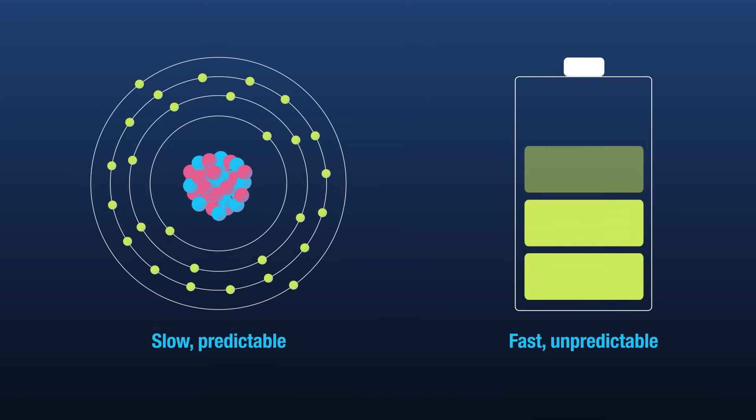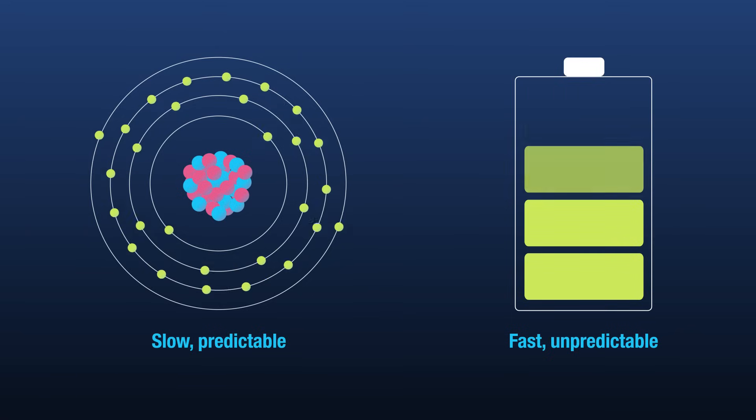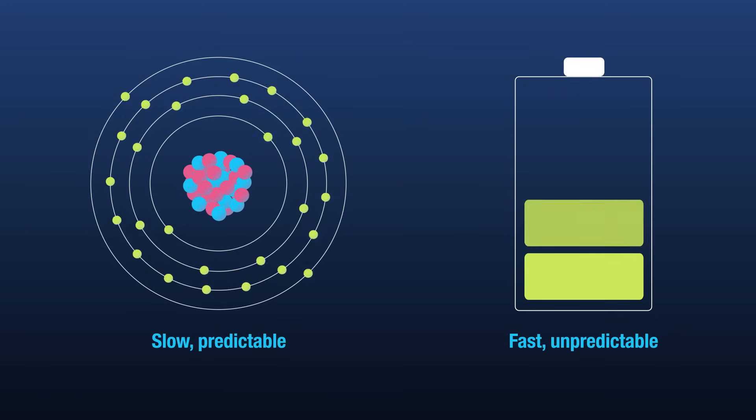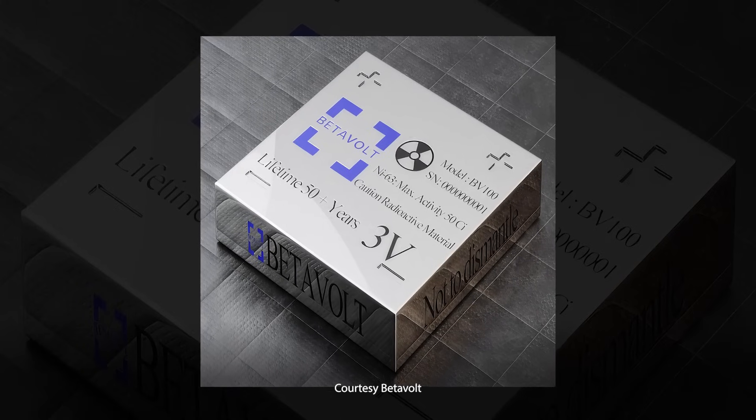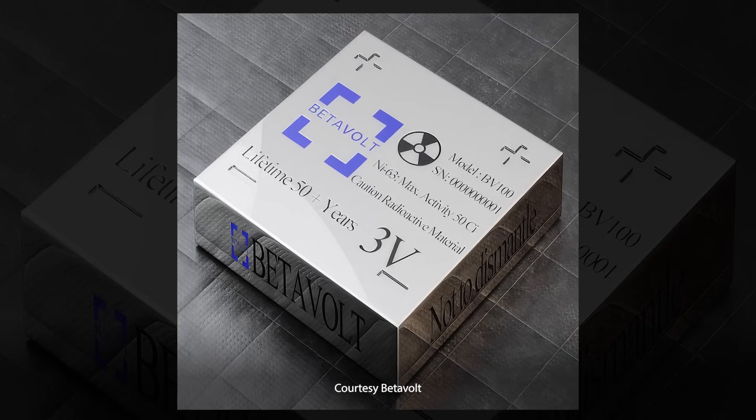What makes this particularly useful is the decay rate of nickel-63 is slow and predictable, unlike alkaline batteries. Though the current version outputs only 100 microwatts, a one-watt model is planned to be released in 2025.